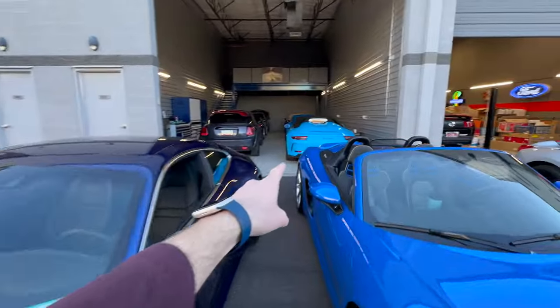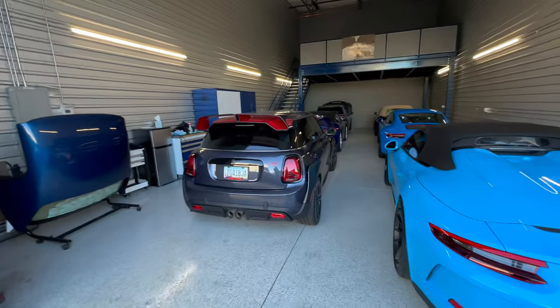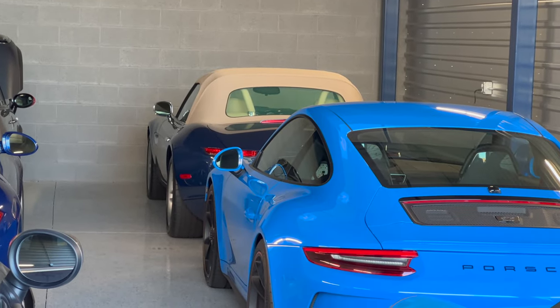Coming back to the main drag now. Look at this — another Speedster. Look at this garage, pretty unassuming: Mini Cooper Works GP. And then look back here — that's just a Z8 chilling. That's a manual Z8. There are hidden gems like this in every single one of these gray garages. This is beyond cool.